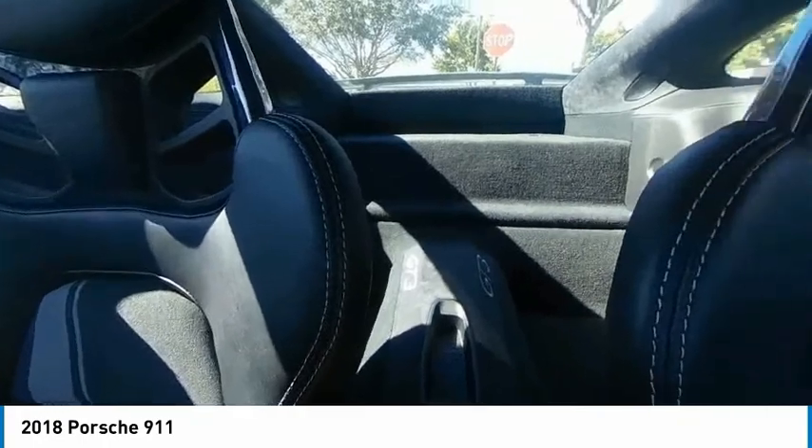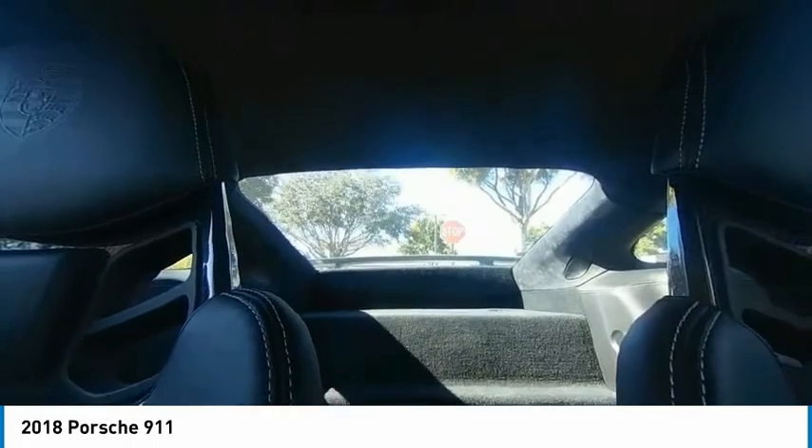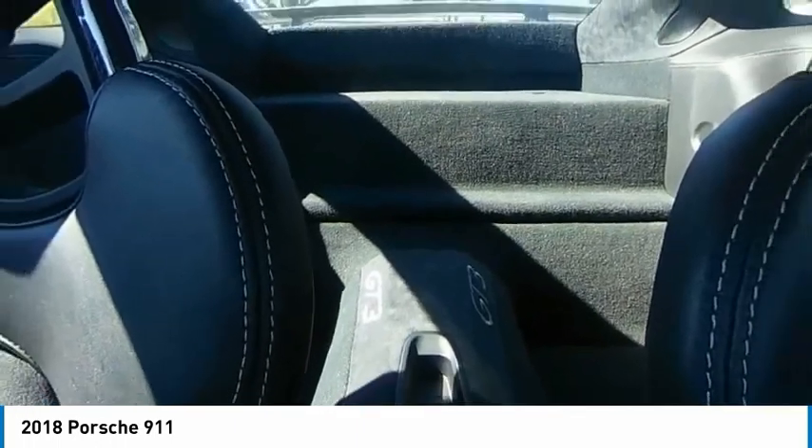Backup camera, keyless entry, power passenger seat, traction control, stability control, navigation system, anti-lock braking system, Bluetooth, driver airbag, adjustable steering wheel.